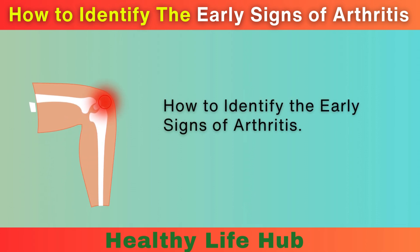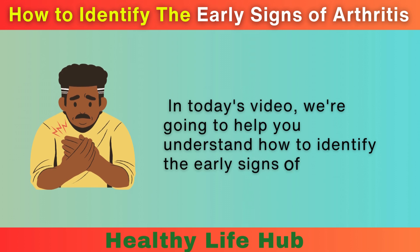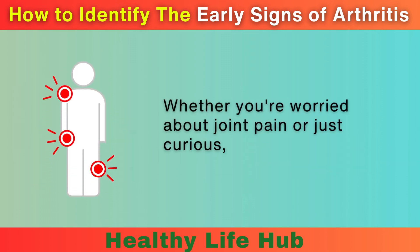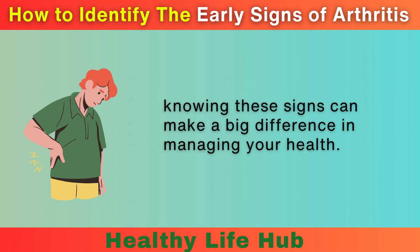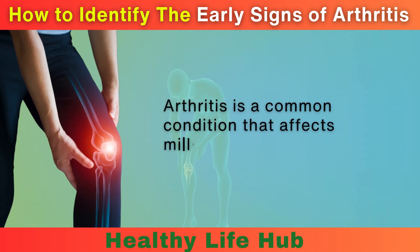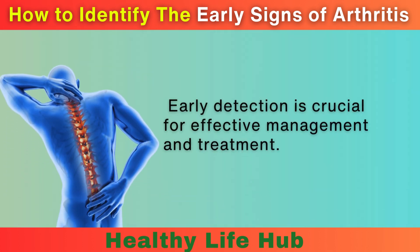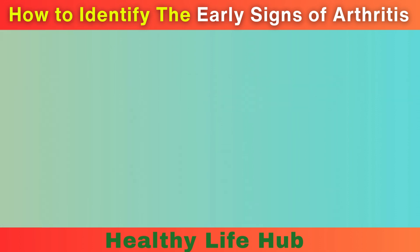How to Identify the Early Signs of Arthritis. In today's video, we're going to help you understand how to identify the early signs of arthritis. Whether you're worried about joint pain or just curious, knowing these signs can make a big difference in managing your health. Arthritis is a common condition that affects millions of people around the world. Early detection is crucial for effective management and treatment. Here are some key signs to watch out for.